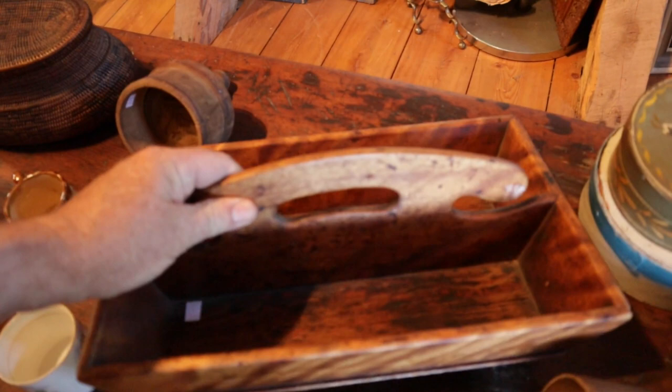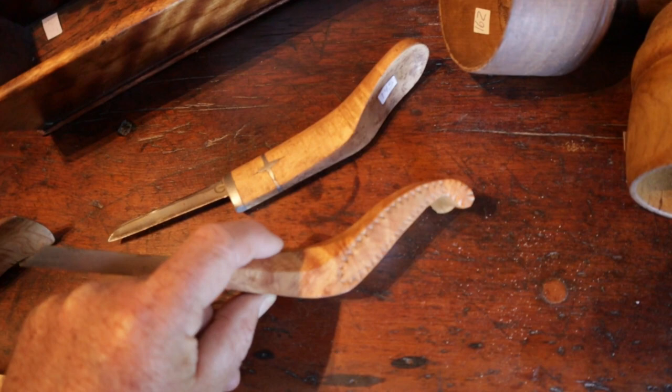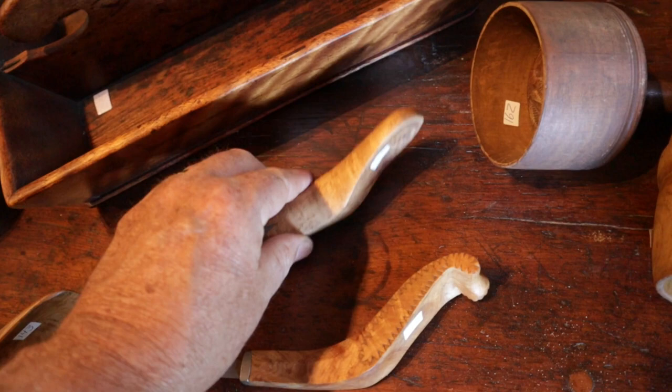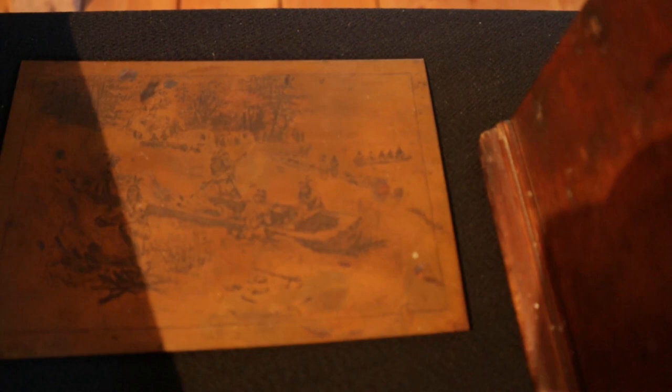A gorgeous flame birch cutlery box. And we've got a collection of crooked knives here — nice chip carving on that one, nice inlaid lead or pewter decoration. Nice little tea caddy, missing one of its lids, but still. Another nice early cutlery box. And a copper printing plate from Jopling, showing natives building dugout canoes.